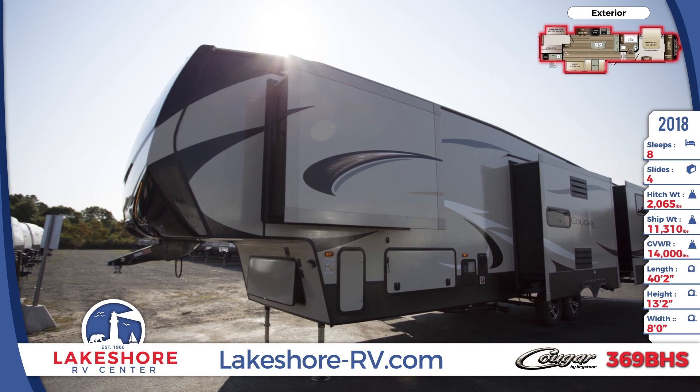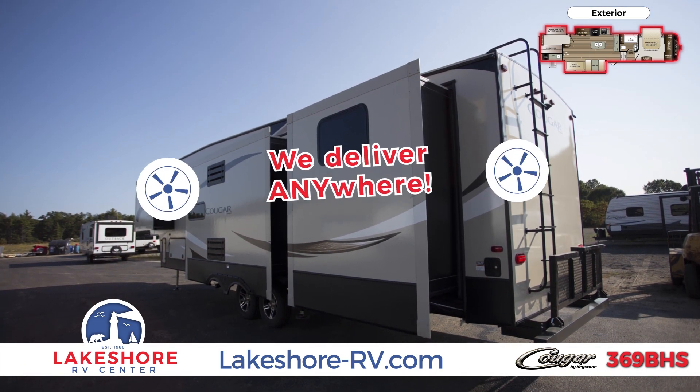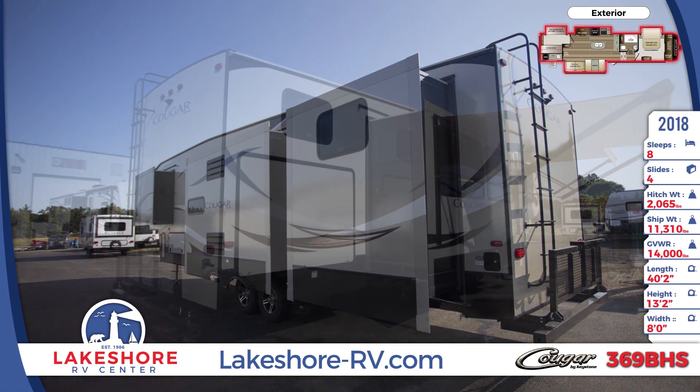The large, unobstructed pass-through storage compartment has a TV hookup for outdoor entertainment. This unit has four slide-out rooms that create extra square footage inside the RV.